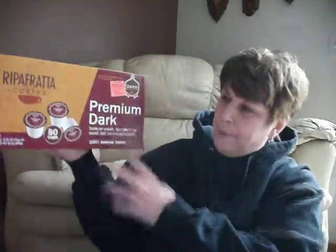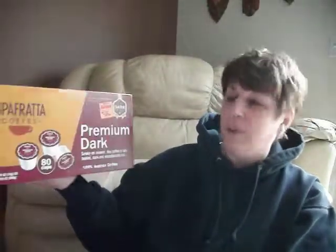That's the cheapest that I can get them. They're about 30 cents a cup, which you can't beat. It's 80 cups for $24.79, which you just cannot beat.